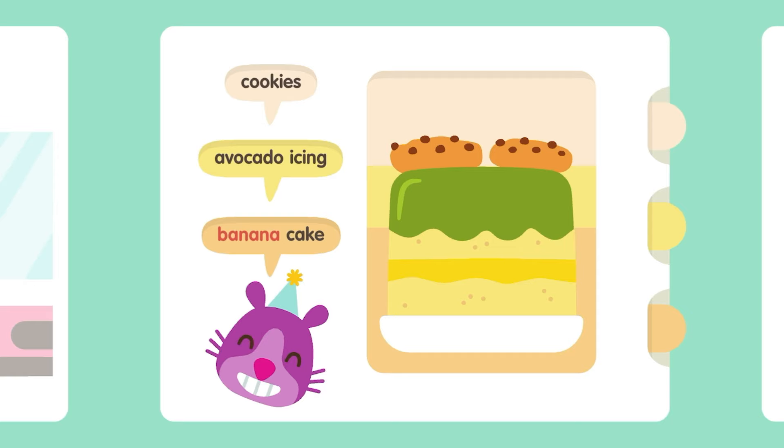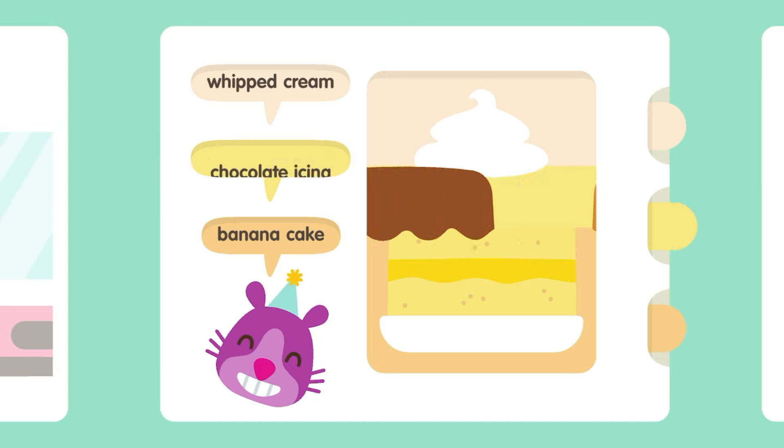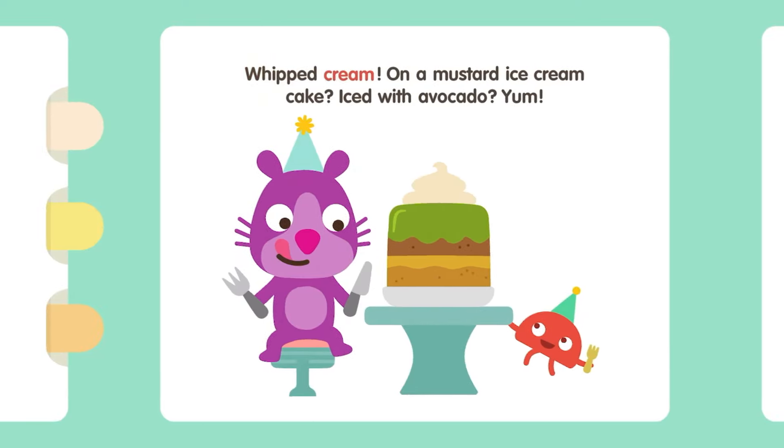Banana Cake. Whipped Peanut Butter Icing. Avocado Icing. Mustard Cake. Whipped Cream — Whipped Cream on a Mustard Ice Cream Cake, iced with Avocado? Yum! Yum!